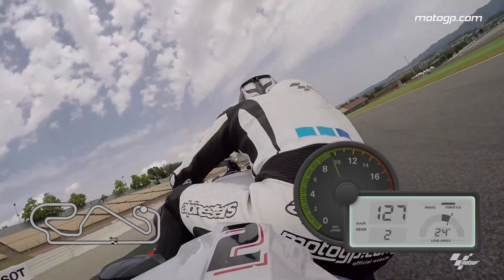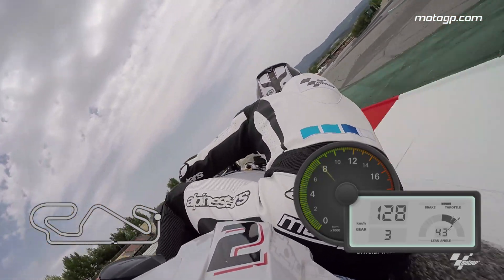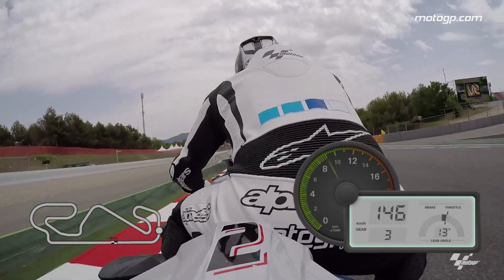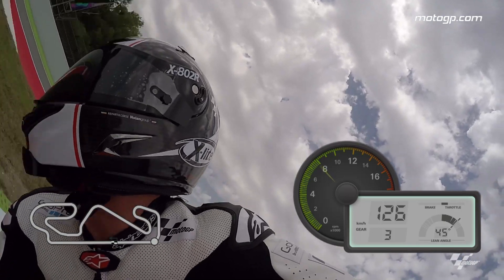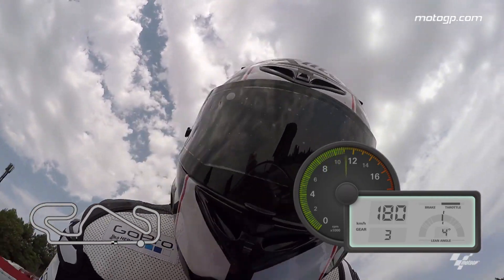Now we come up into third through this last stadium section — Valentino Rossi and Jorge Lorenzo, 2009. This was the defining moment in road racing history as you come into that final fast right-hander. Such an amazing circuit — I really recommend coming here one day if you can.